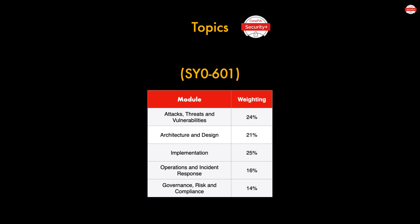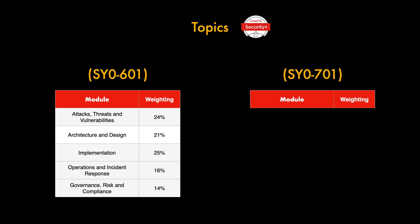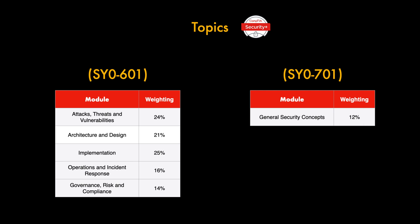That covers the 601 modules and their weightings. Now let's look at how this compares against 701, the latest refresh. Starting off, we have General Security Concepts — notably this was not a module in 601. For 701 it's weighted at 12%, the lowest we've seen across any of the modules. Both versions have 5 domains, but 701 has changed and renamed specific domains to reflect a more focused and maturing cybersecurity industry. General Security Concepts includes various types of security controls, fundamental security concepts, change management processes, and cryptographic solutions.